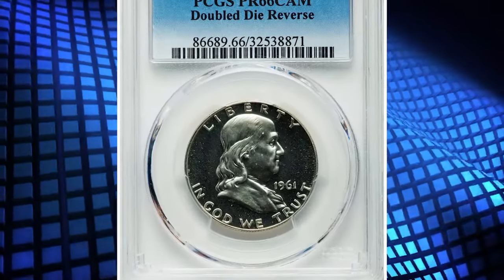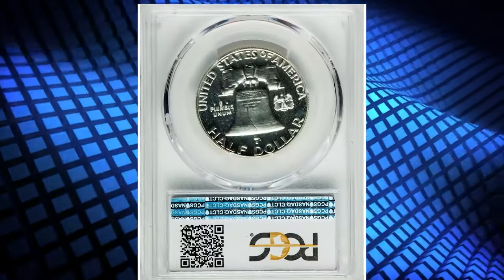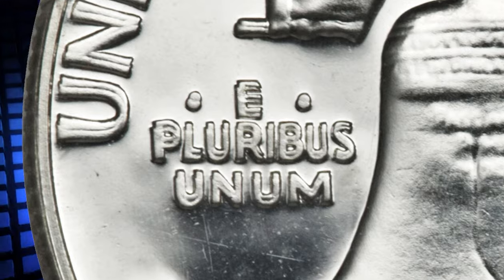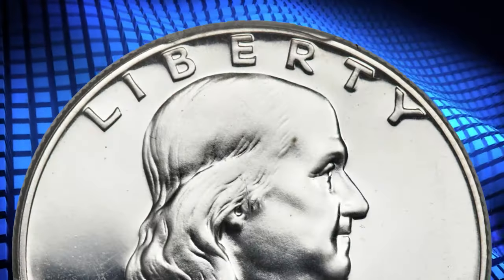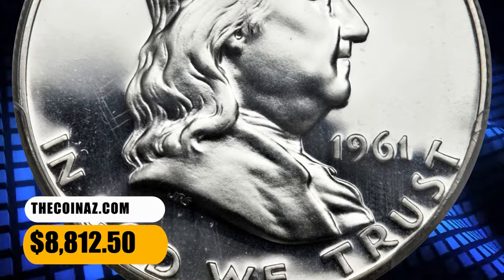Number 7: 1961 Franklin Half Dollar with Double Die Reverse, graded as PR66 Cameo by PCGS. E Pluribus Unum and United exhibit remarkably strong die doubling, and other reverse legends also show doubling. Brilliant and prominently mirrored with outstanding preservation and noticeable cameo contrast. It was sold for $8,812.50.